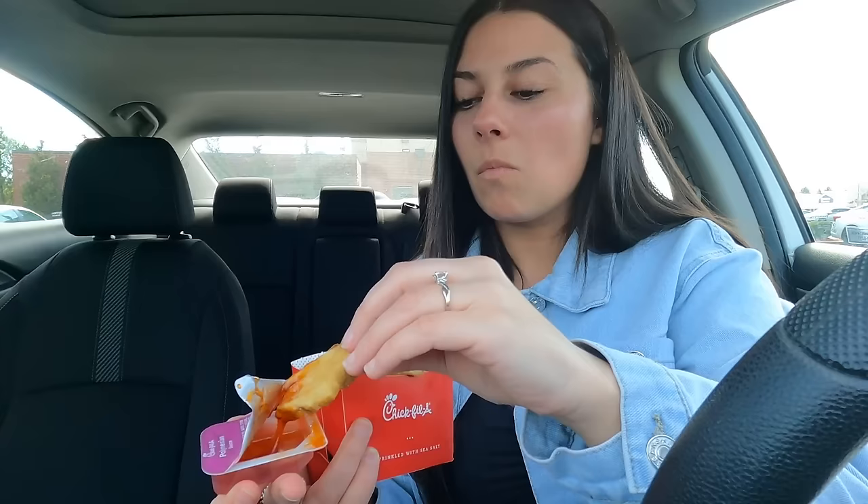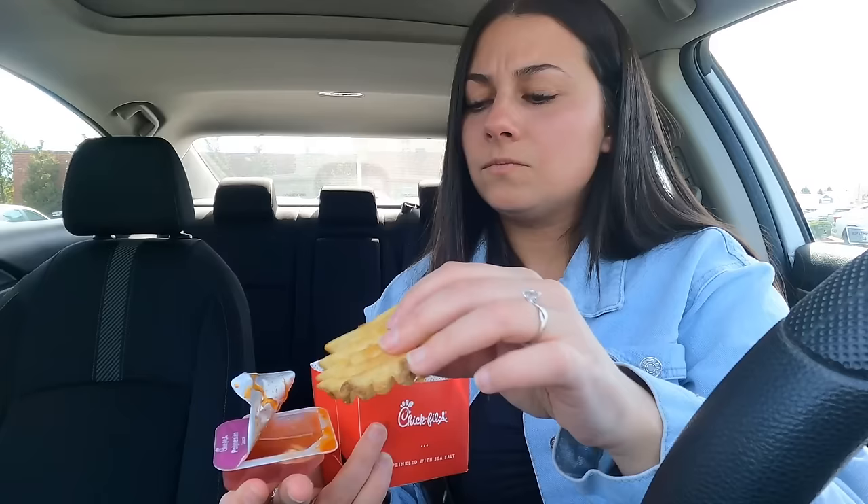I just had McDonald's fries so I feel like Chick-fil-A's aren't as good — hmm, maybe they are. I feel like I used to not really be a fan of the waffle fries over regular fries, but today I am loving them. Which one's better though, McDonald's or Chick-fil-A? That is the ultimate question. I have a lot more to go to rank, but honestly they're both really good in their own ways.